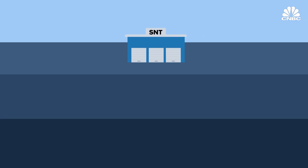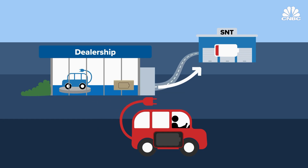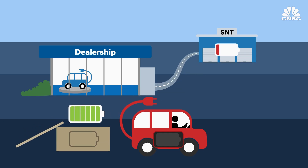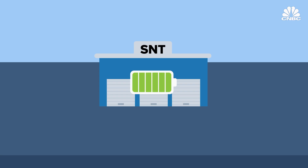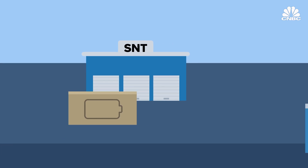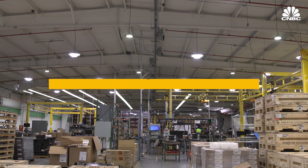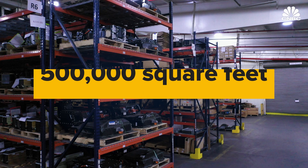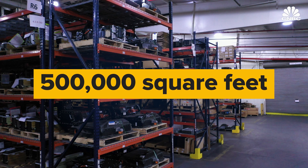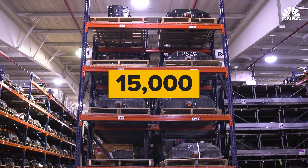S&T does not work direct to consumer. An EV owner brings their battery pack to a dealership, which then sends it to S&T to be serviced. That dealership swaps out the customer's battery with an operational one already in stock. If none are in stock, S&T will send the pack from its storage. S&T also works with battery manufacturers and car makers, which can send faulty batteries to be repaired. The company's facilities total over 800,000 square feet of production space, and 500,000 of those are for battery storage.